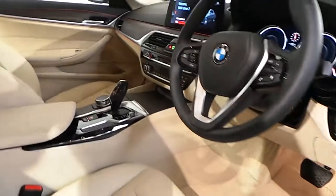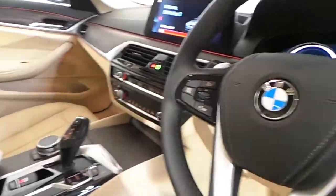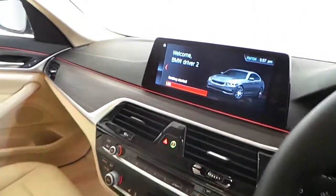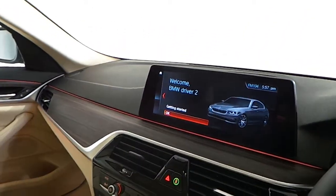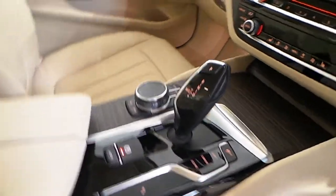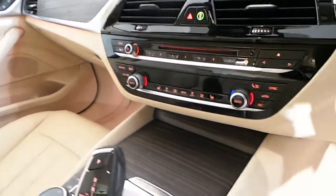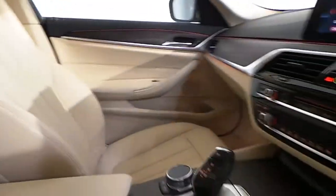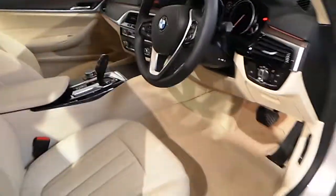Other features of this car include front heated seats, a multifunctional sports steering wheel, a 10.25 inch screen with sat nav, an 8-speed automatic gearbox with performance control, dual climate control, interior ambient lighting, cruise control, automatic headlights and automatic wipers, and many other features.